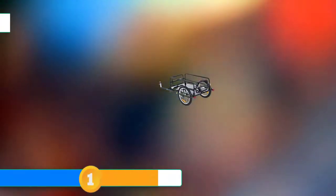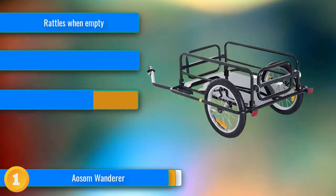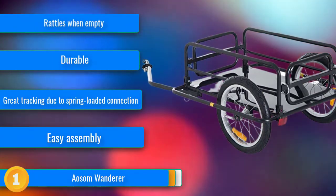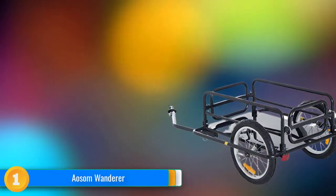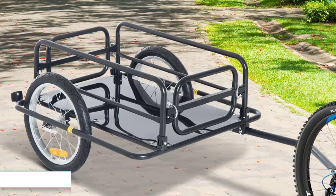Our first choice: the Aesom Wanderer not only has the highest weight carrying capacity of the trailers we tested, but is also uniquely inexpensive. It demonstrates that a rugged, durable, sturdy and unrelenting design doesn't have to be expensive. We are also impressed by the versatility, ease of setup, and how nicely such a simple trailer can pull.